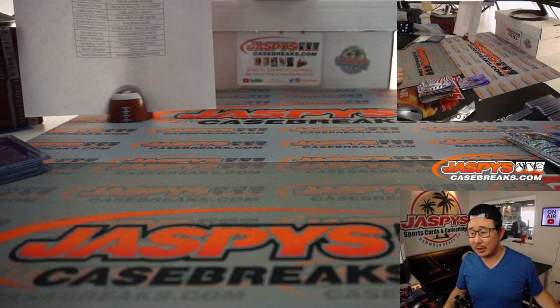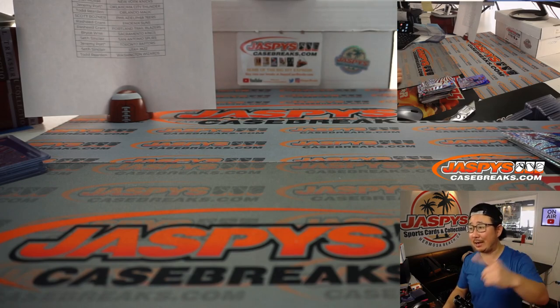And there you have it, boys and girls — another nice little two-box break in the books. That was Random Team Break number 12. I'm Joe. I'll see you next time for 13, 14, 15, so on and so forth. Bye-bye.